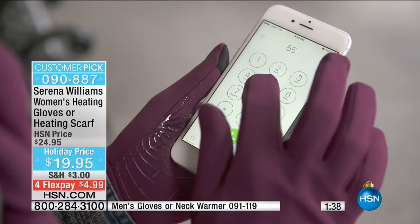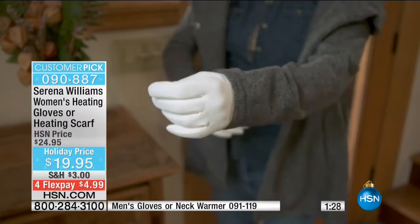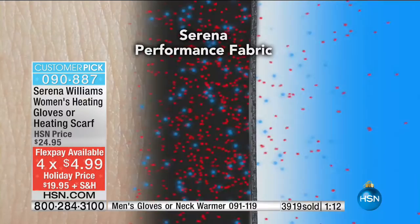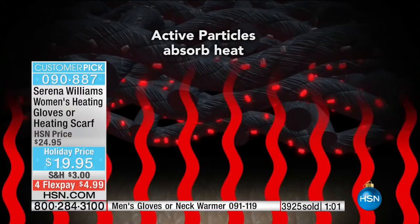Patented moisture management system means you get all the warmth without the weight, without the bulk. The secret is in the technology - it retains your body heat better so it keeps you warm, and it also rapidly removes moisture. It's been proven and tested to evaporate sweat. If $19.95 is too much over the holiday season, we can jump to Flex Pay at $4.99. We're going to ship it with $3 shipping and handling anywhere in the country, and guarantee delivery by Christmas Eve at no additional shipping charge.